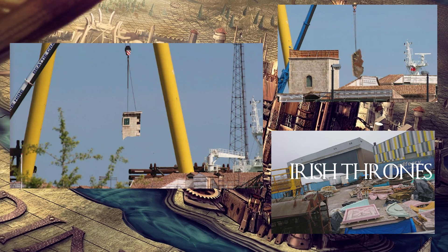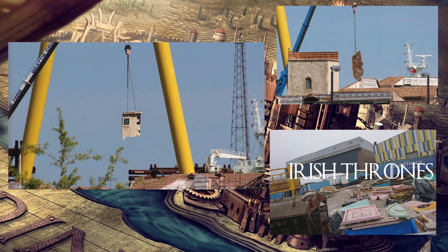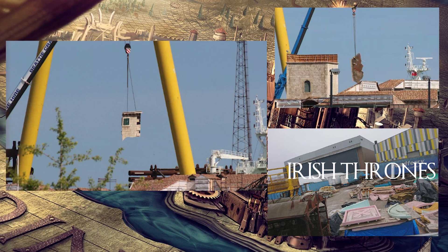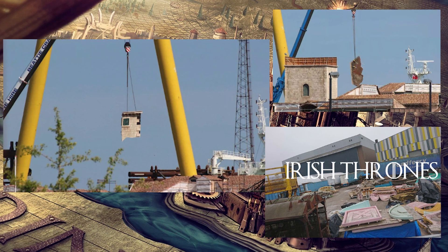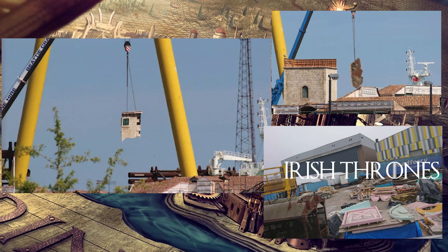Photos have also been put on the internet showing them moving bits and pieces of the King's Landing set around, and Irish Thrones took pictures of the aftermath props for King's Landing that are being stored across the street from the King's Landing set. It looks really intense, including what appears to be pieces of the Red Keep, which we'd expect to see taking a beating this season — especially if Cersei hides out there from attackers.